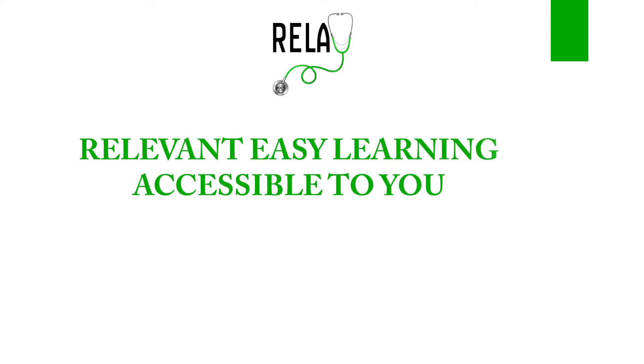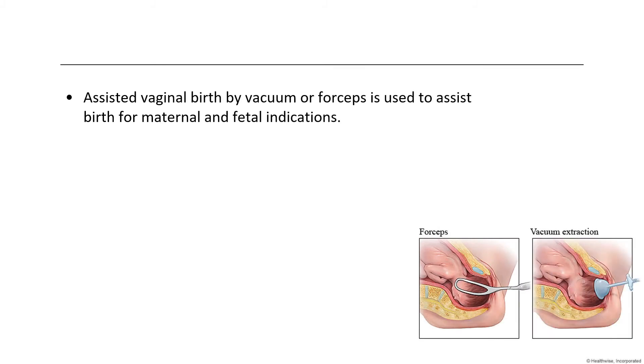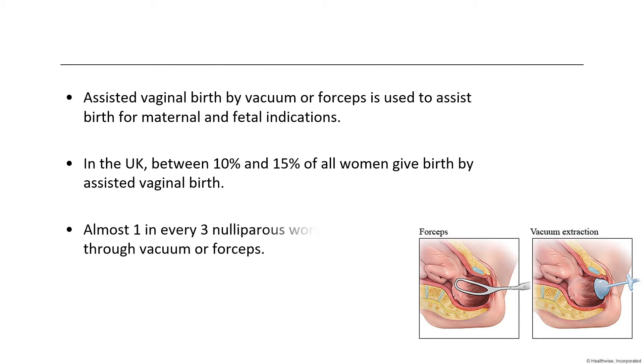Welcome to RELAY Tutorials — Relevant, Easy Learning, Accessible to You. Today we'll speak about something with very practical application: operative vaginal delivery or instrumental delivery. There are two parts — part one will be about forceps and part two about vacuum or ventouse delivery. Assisted vaginal birth by vacuum or forceps is used for maternal and fetal indications. In the UK, between 10% and 15% of all women give birth by assisted vaginal birth, and almost one in every three nulliparous women give birth through vacuum or forceps.